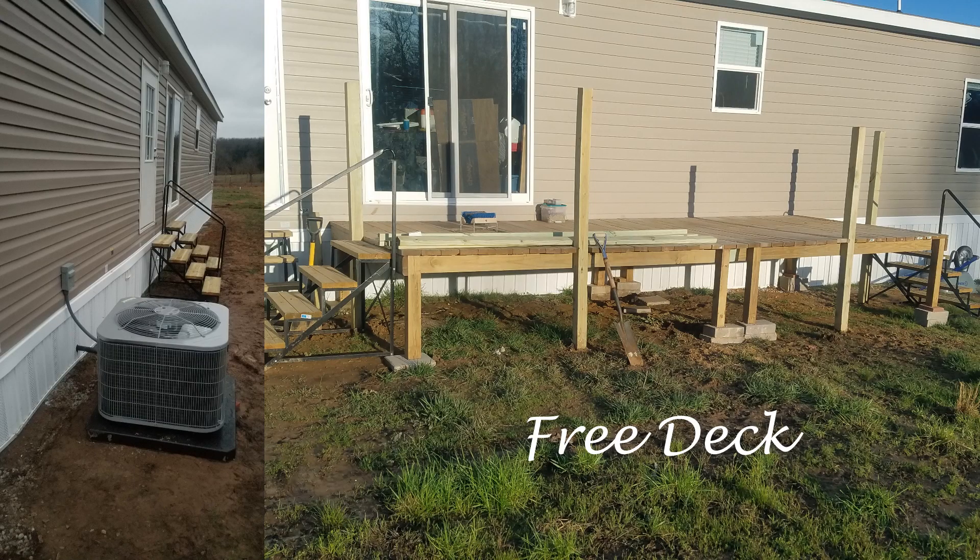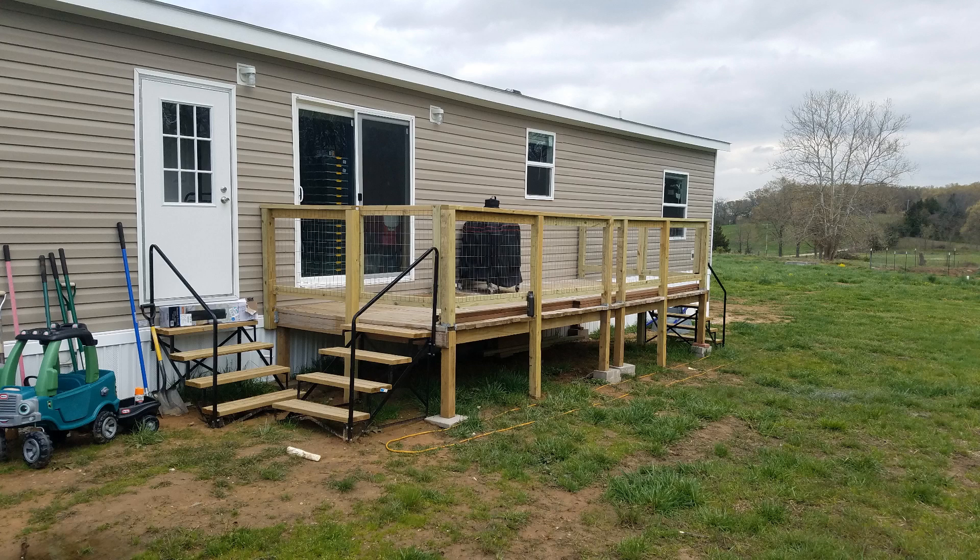My dad is an electrician, and from one of his jobs they had built a deck between their office trailers that they were just going to throw away. He asked if we wanted a free deck and we said heck yeah. If you look on the left you'll see what the back of our house originally looked like, and then we added this deck — my husband modified it a little to make it more child-safe.